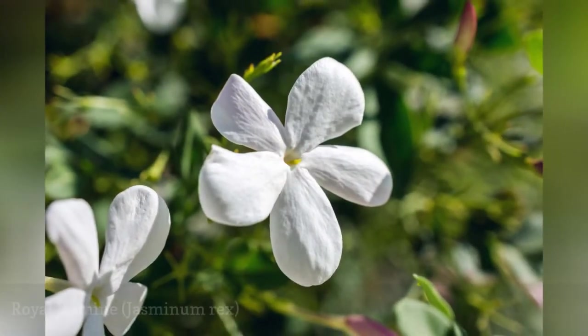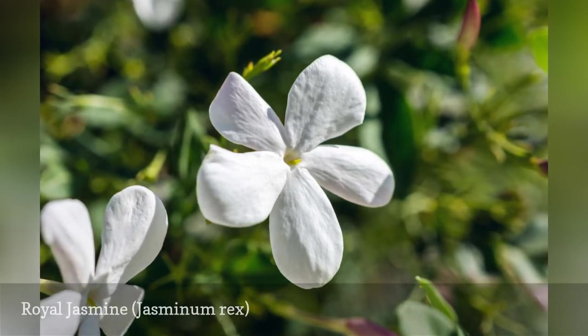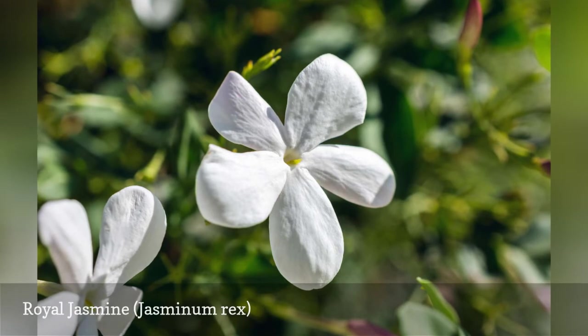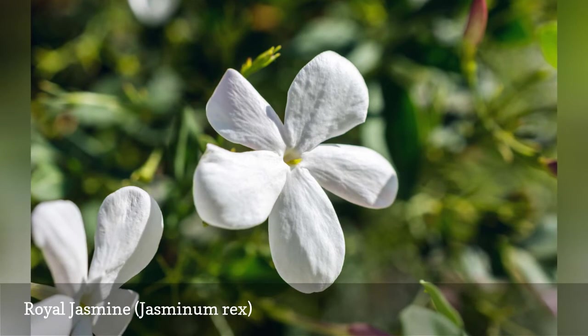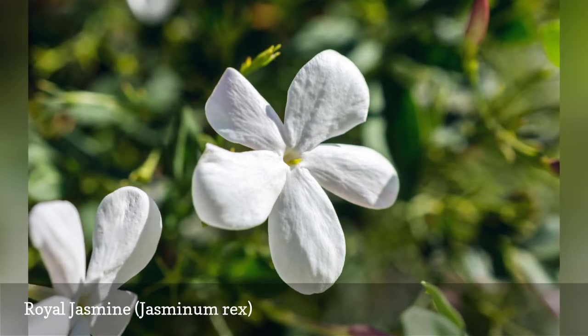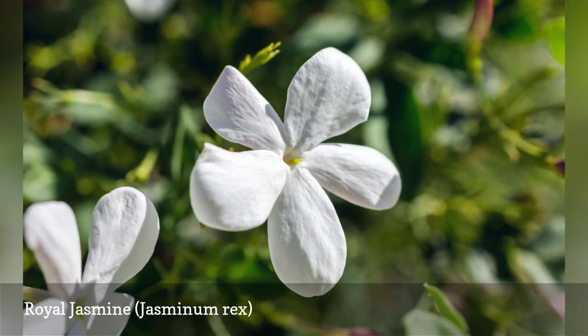Royal Jasmine is a smaller variety of climbing jasmine for warm climates that produces sweet-smelling pure white flowers nearly all year long. It is excellent for covering fences and trellises or for training around topiary forms. This is a fast-growing evergreen form that can quickly cover a small structure.